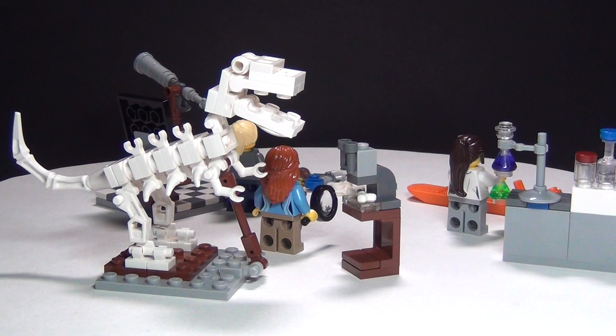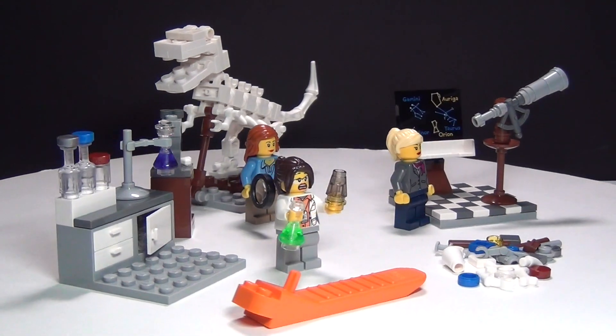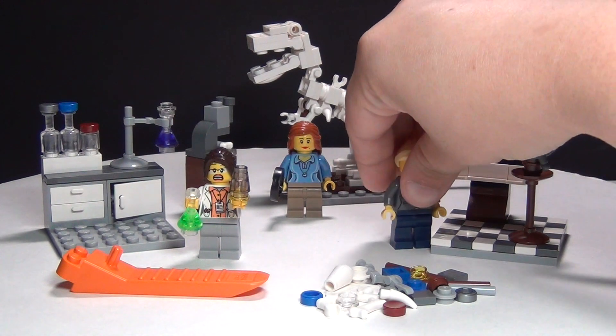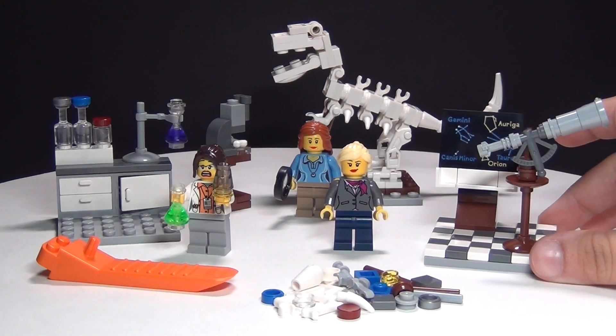I'm just not impressed with this set. I think it's very basic. There's not a lot of great pieces here or anything like that. Really, the only piece I would get this for is this little chalkboard piece, and that's not really a reason to get this set.